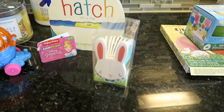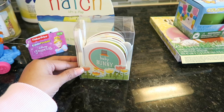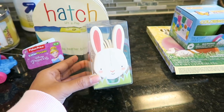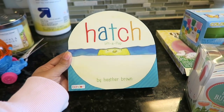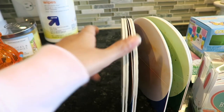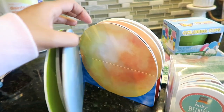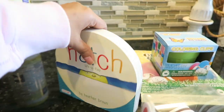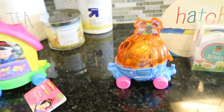This little book is so adorable — I believe the books were $3.99. This one is called Baby Bunny; it's in the shape of a bunny and it even has a little tail. And then we have Hatch, a lift-a-flap book by Heather Brown. I actually have three books for her Easter basket at this point. Also a goldfish and a baby turtle book — she is going to love these!